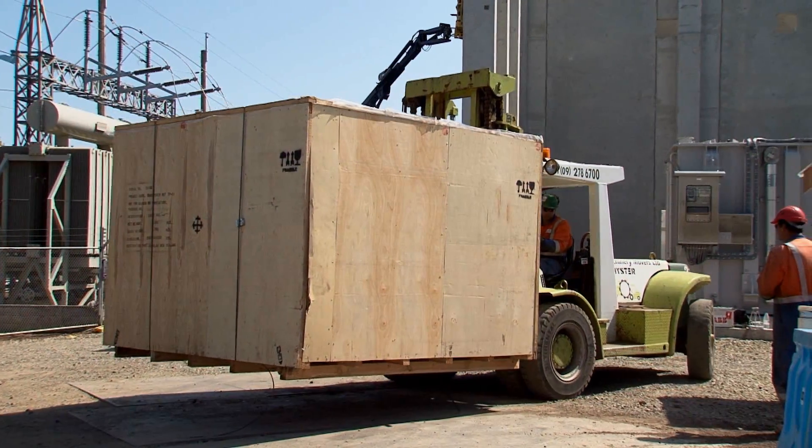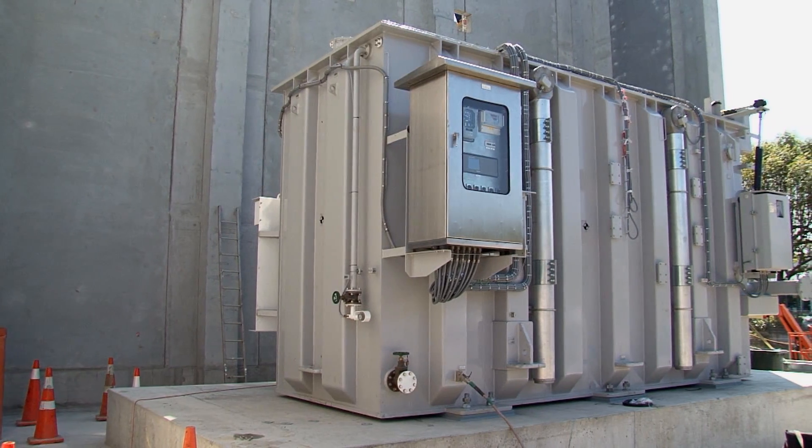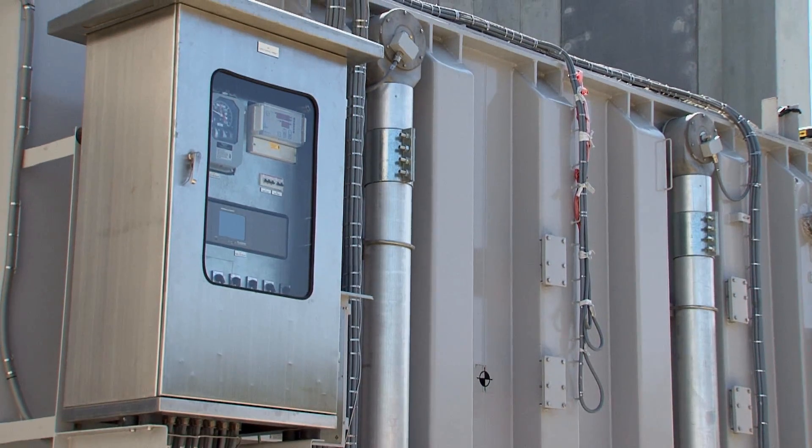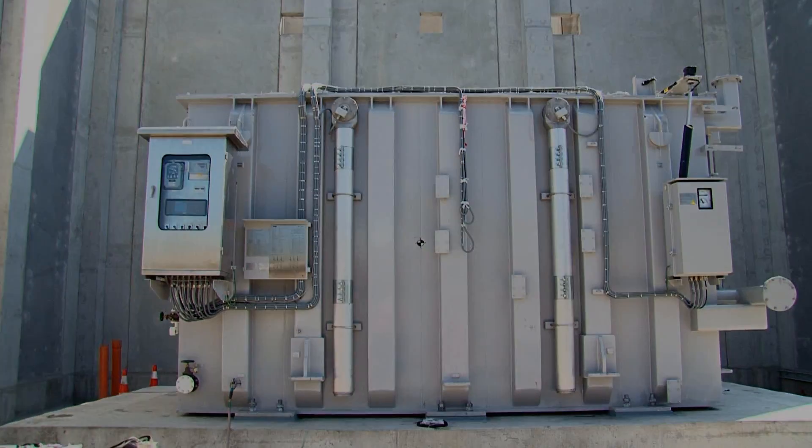The transformer behind me is supplied from ABB in Thailand and was shipped over here in October. It weighs 105 tonnes at the moment, and once it's fully assembled it'll weigh 165 tonnes.